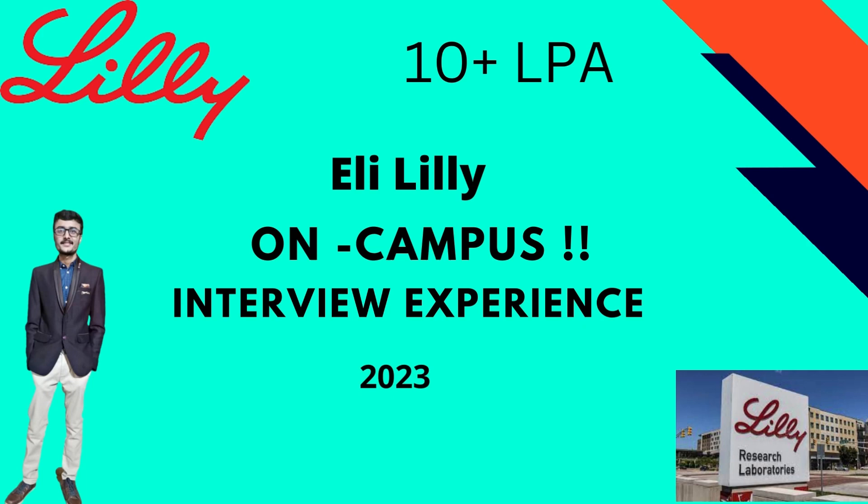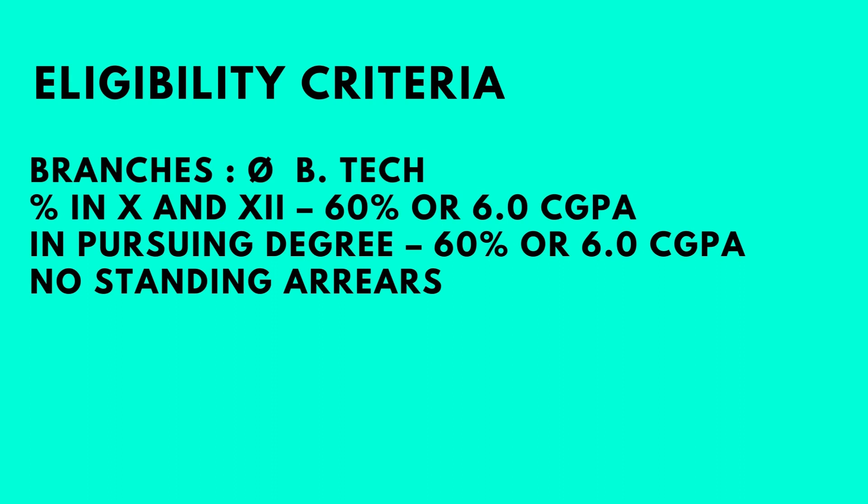Hi everyone, welcome back to my channel. Today we have Samarth here with us, who got placed at Eli Lilly through his campus placements at VIT. He is here to share his interview experience with us. Before we go ahead and talk to him, let's look at the eligibility criteria.